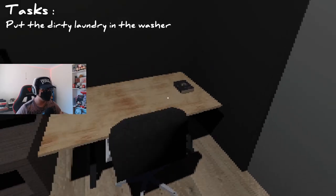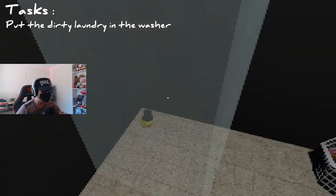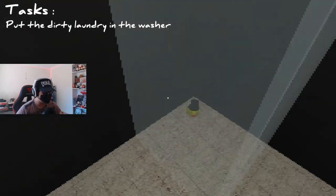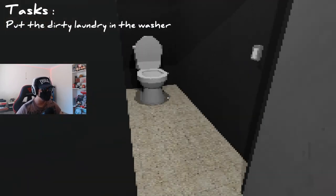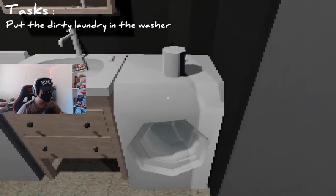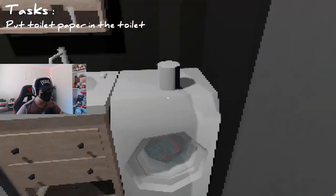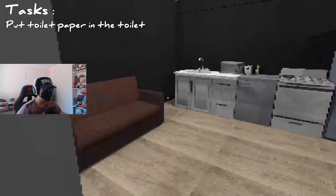Put the dirty laundry in the washer - okay, where is our dirty laundry? Oh, a rubber duck with a hat on it, that's cute. There it is. In here, I think. There we go. Put toilet paper in the toilet.